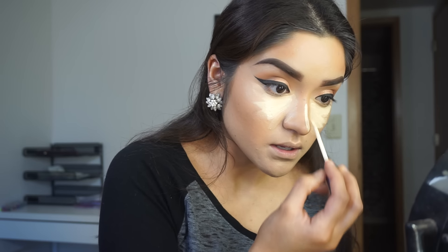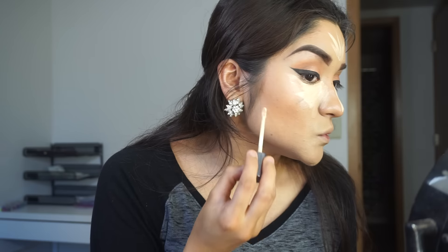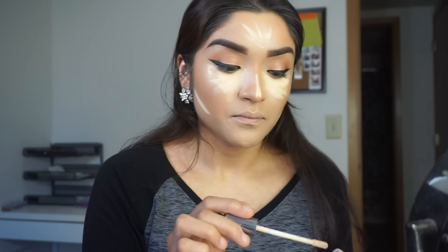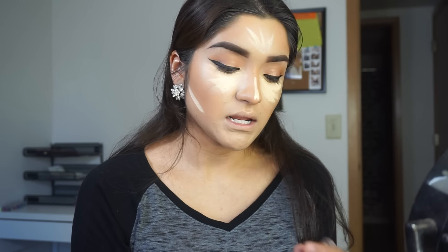On top of that, I'm going to be applying Urban Decay Concealer. Do you guys ever do your makeup and you're looking for something and then you realize it's right in front of you? Because I do that all the time. I'm just going to be grabbing this Urban Decay Concealer and applying that everywhere I want to highlight. I'm using it in Light Warm.